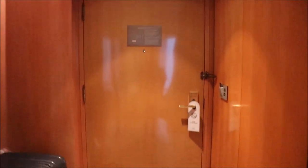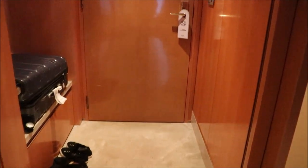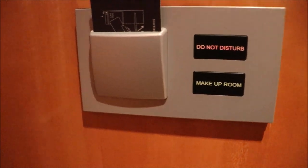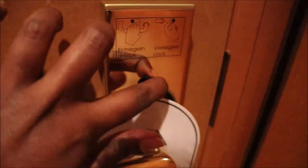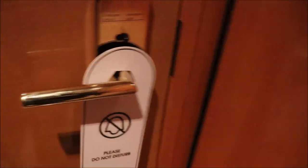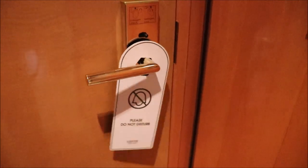So this is the door from inside. This is how the door looks like, and you have this do not disturb sign and makeup room sign. This lock and this lock work like that. You also have a place to put the makeup room sign and the please do not disturb sign, so we can either choose this or this.